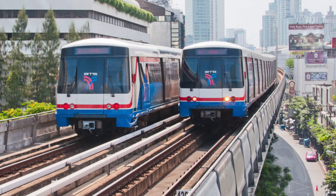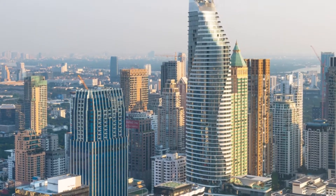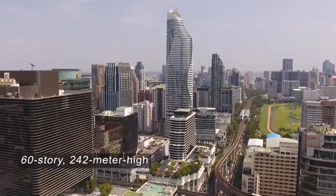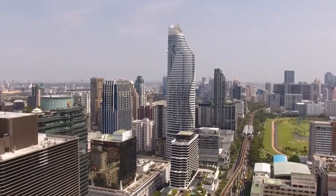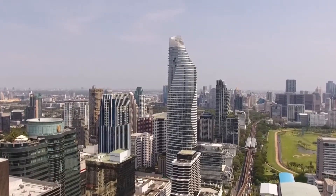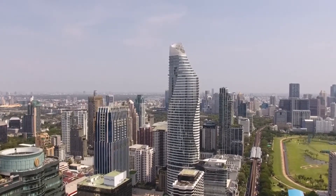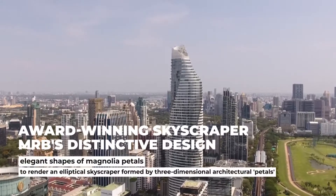With quick access to the BTS Skytrain, this is a prime location for business, socializing, networking, and connectivity. Furthermore, the 60-story, 242-meter-high building stands out as a city landmark in the metropolis. With its distinctive value-added proposition, MRB is projected to meet the demand for luxury lifestyle developments. Despite being in our top 10, this structure is an award-winning skyscraper.